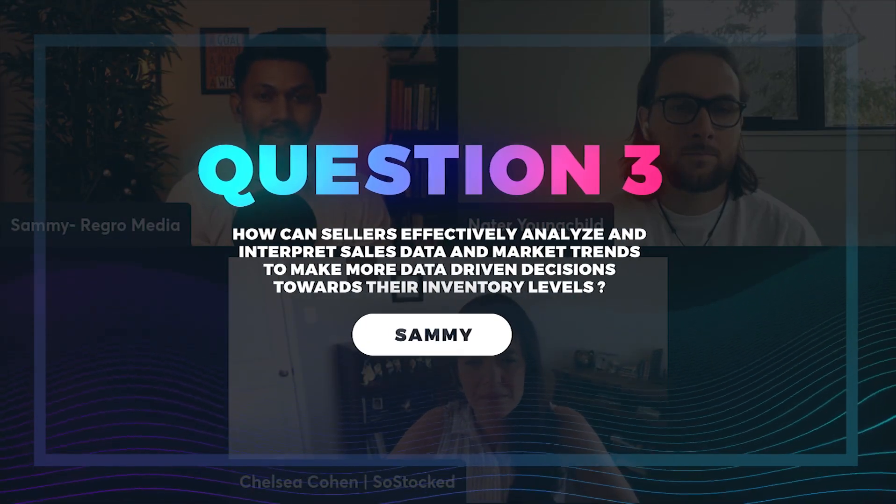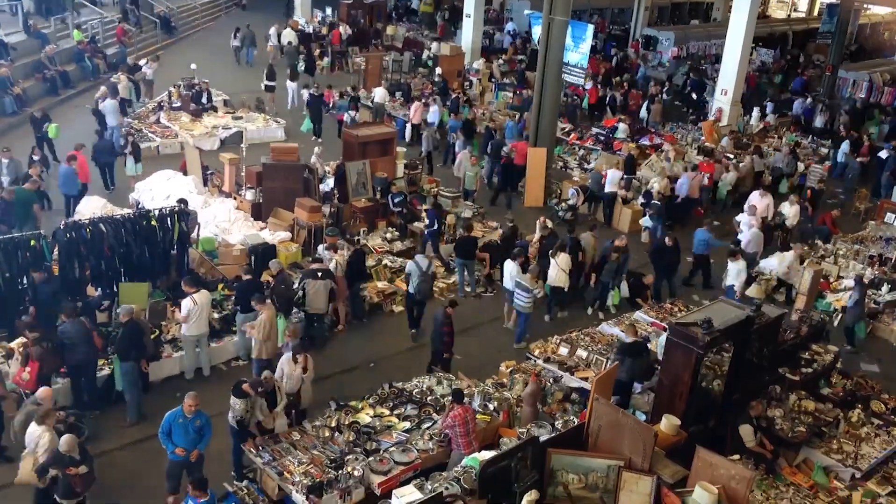How can sellers effectively analyze and interpret sales data and market trends to make more data-driven decisions toward their inventory levels? The important thing is to understand that not all of the data you get from Amazon is going to be accurate in its raw form. If you had a stockout or sales spikes that are not going to repeat themselves, that is going to throw off your averages and your projections. You need to process that data by isolating those things and removing them from the initial sales velocity calculation first and foremost.